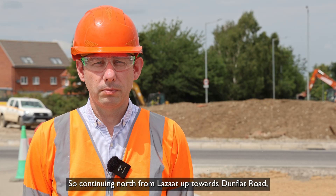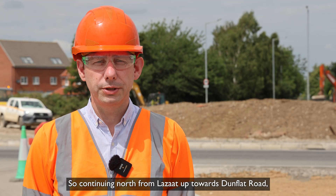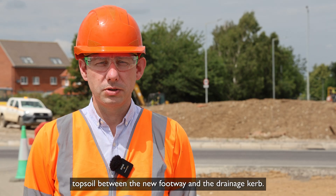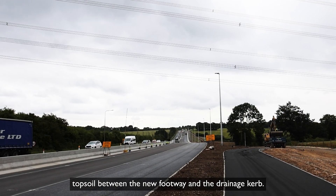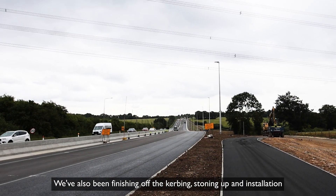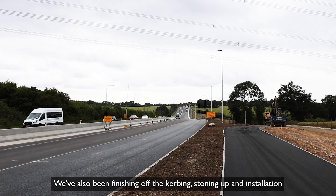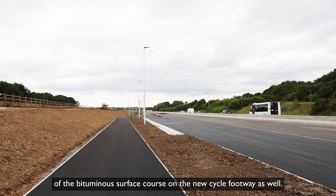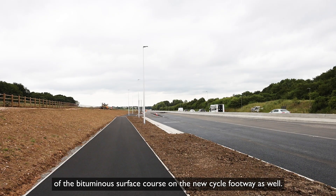Continuing north from Lizatz up towards Dunflat Road, we have been continuing with installing topsoil between the new footway and the drainage kerb. We've also been finishing off the kerbing and installation of the bituminous surface course on the new cycle footway as well.